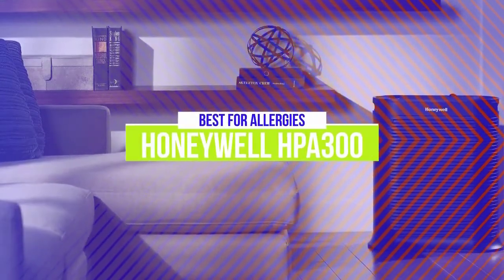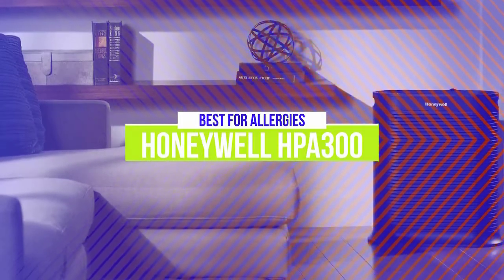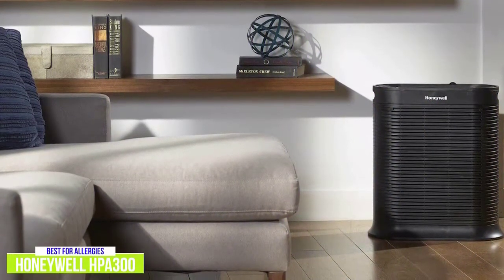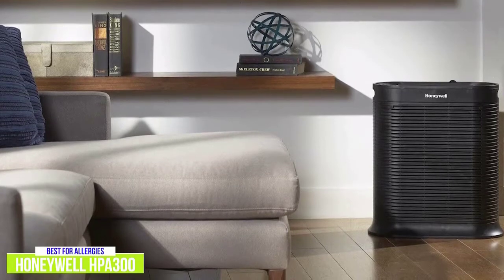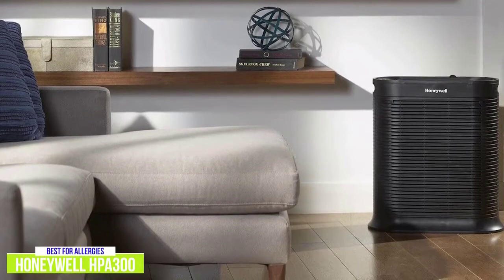The third product on our list is the Honeywell HPA300 True HEPA Air Purifier. This is our best true HEPA air purifier for allergies. While both the previous air purifiers do a good job at tackling pollen, dander, and other allergens, if your family members suffer from allergies, you may be better off with the Honeywell HPA300 True HEPA Air Purifier for around $250.